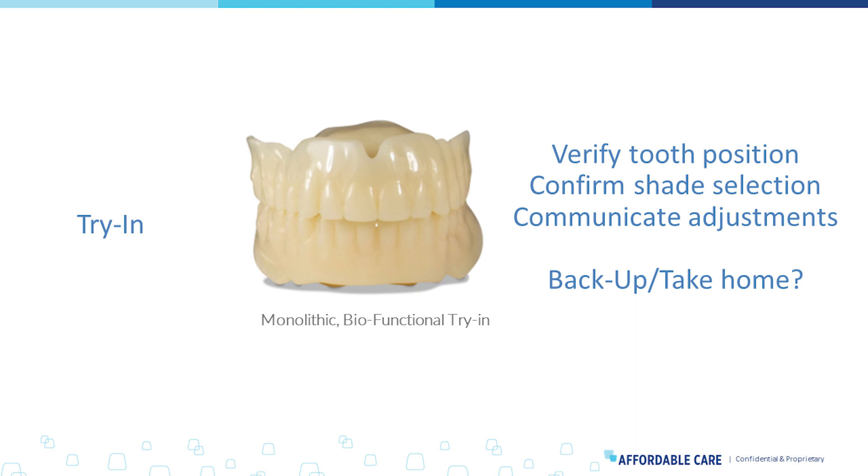Once we get aesthetic enough, I believe these try-ins — as long as they are a class two printable material — could be dentures that patients take home. We see that being requested by doctors: patients don't just want to try in and have it set in the clinic; they want to go home and show their friends and family, get buy-in from their cohort, and communicate any adjustments before moving forward with the final denture. The try-in is no longer just a simple piece of our workflow — it's a vital piece. And while augmented and virtual reality are exciting, nothing will replace getting that denture fitted onto the patient where we can validate fit and suction.